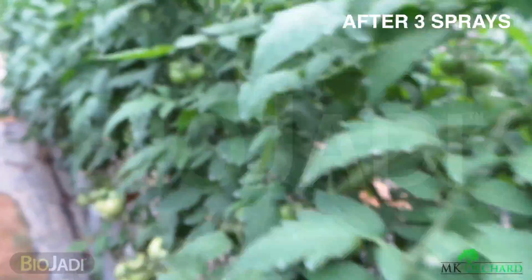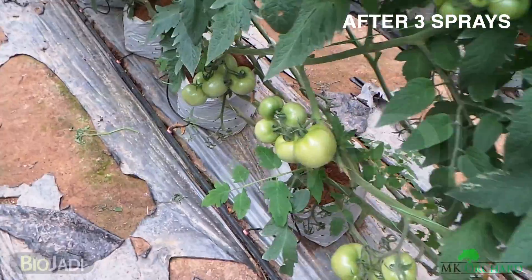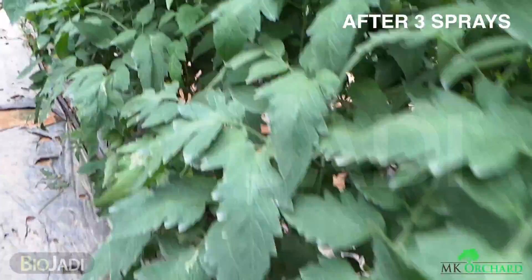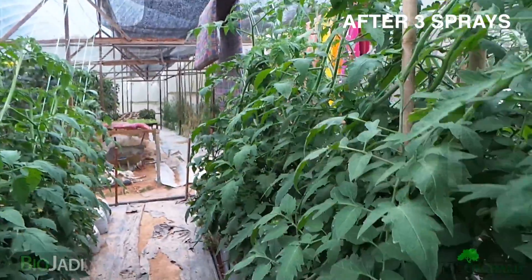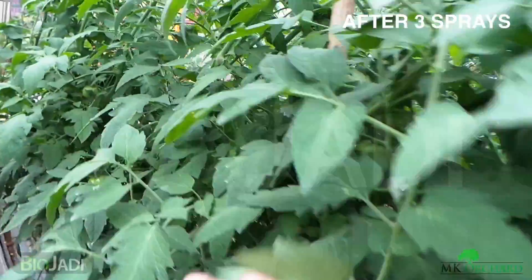BioJadi has increased the yield of the plant. Although it is an old plant, it has increased yield compared to a young plant. You can see that the tomatoes are all very nice.